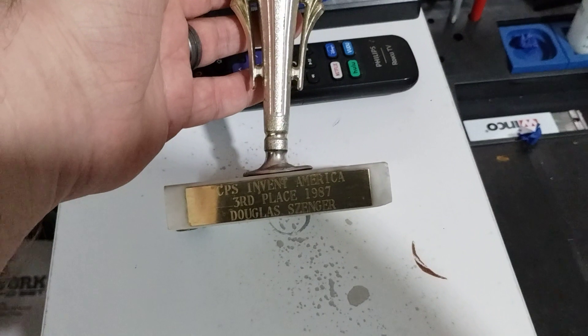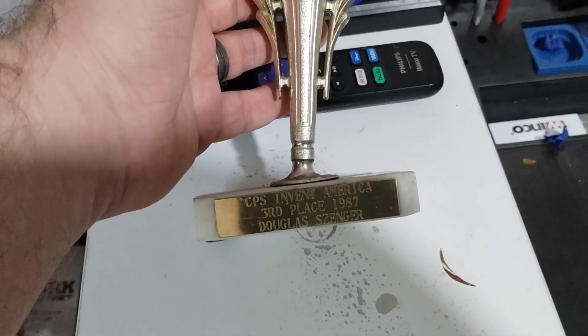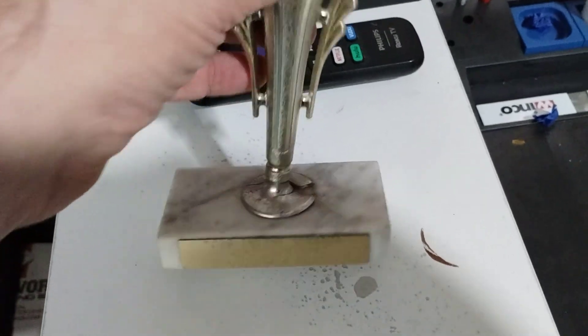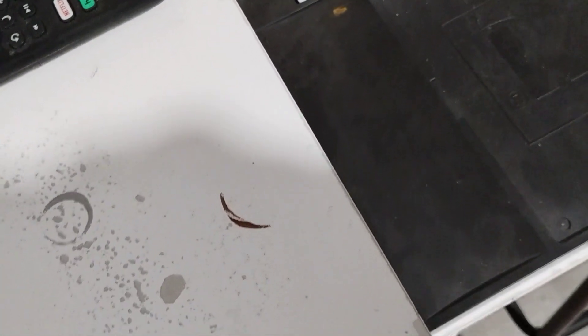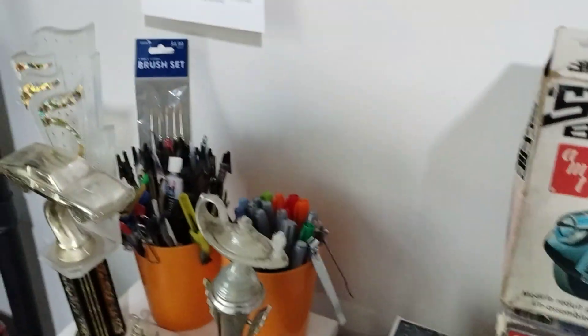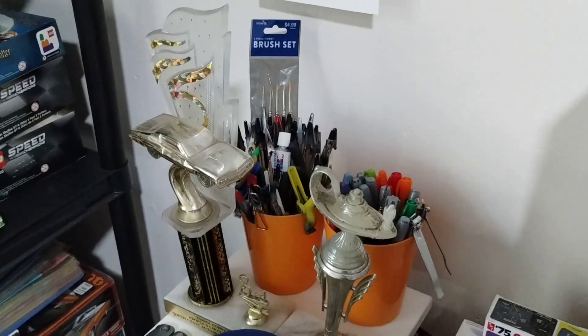This is Event America CPS, third place 1987. For a chair and table, me and my dad put it together. I've got my markers and paint sticks right here for putting the paints on, along with brushes.